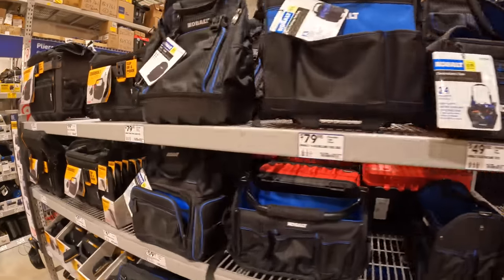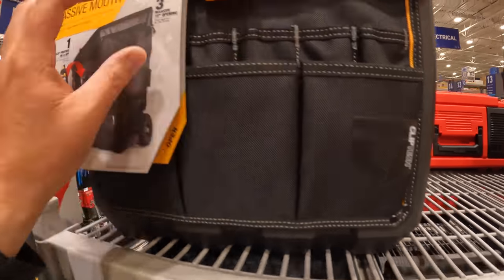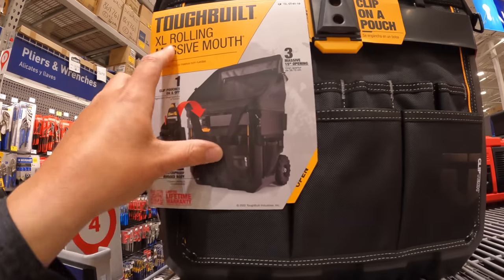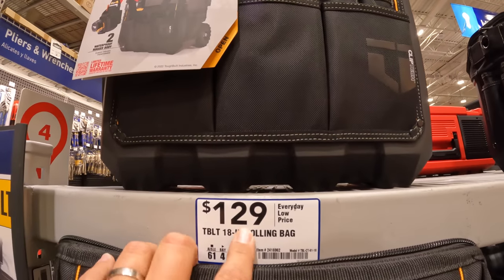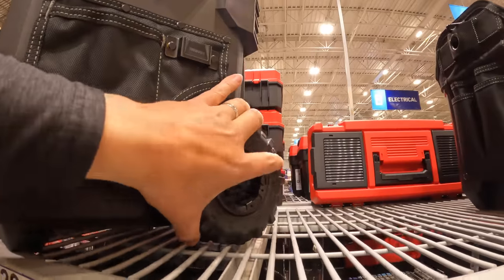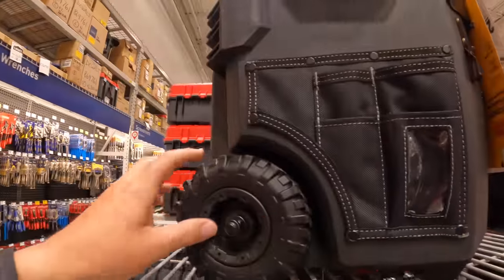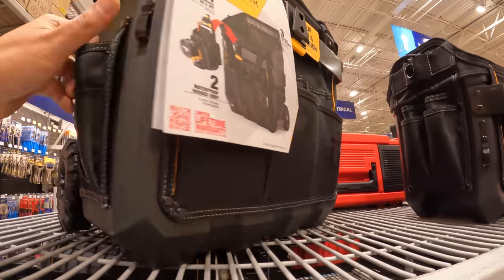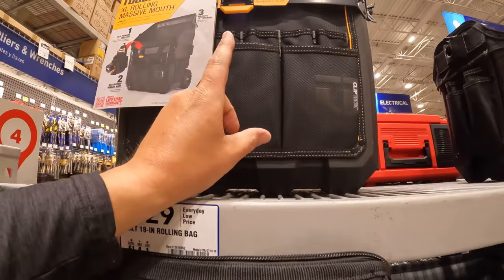They do have a good assortment of totes. I do love this one by Tough Built — the extra-large rolling massive mouth rolling bag. $129. It actually has some nice wheels on there. This is actually a nice unit. I like this a lot.